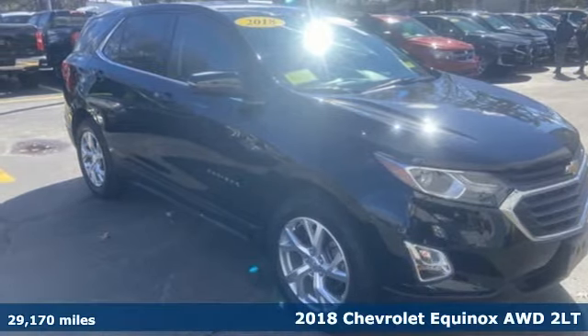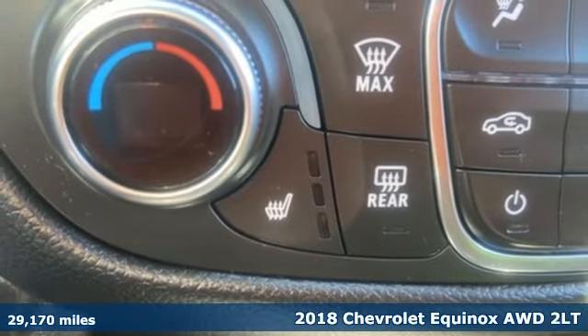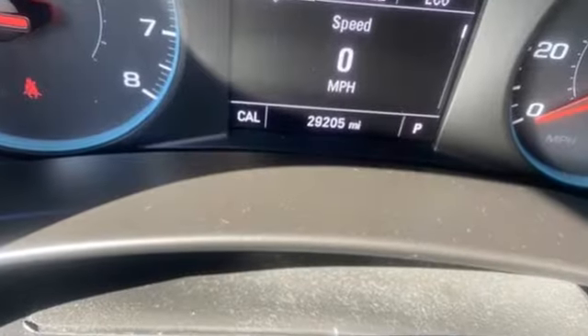Here's a 2018 Chevrolet Equinox. Stylish, energized, and ready to take off. This is a multitasker that doesn't compromise. It comes with features you need, and better yet, want.